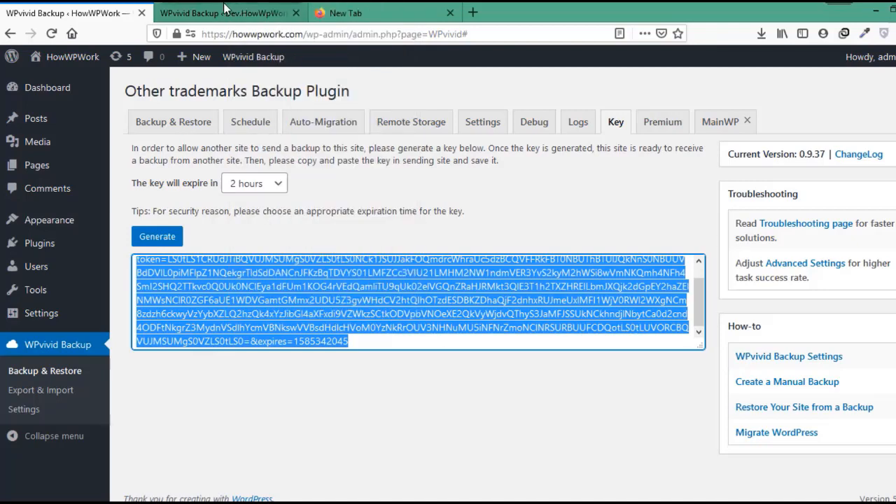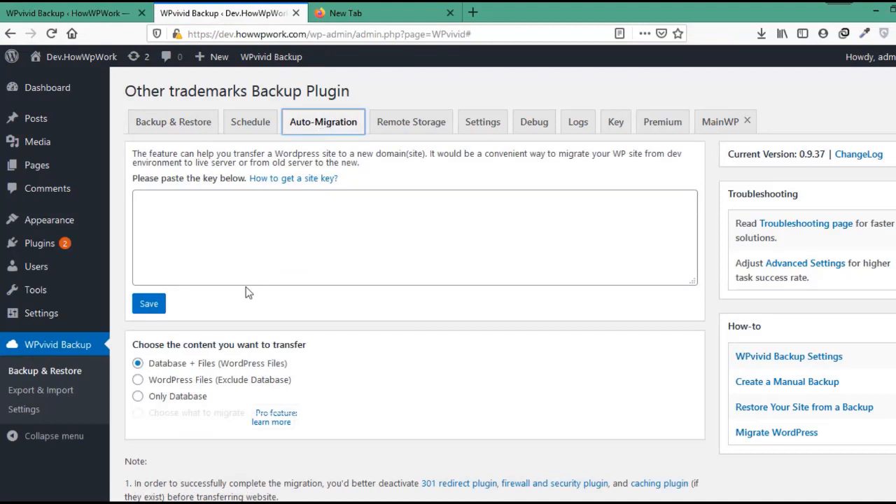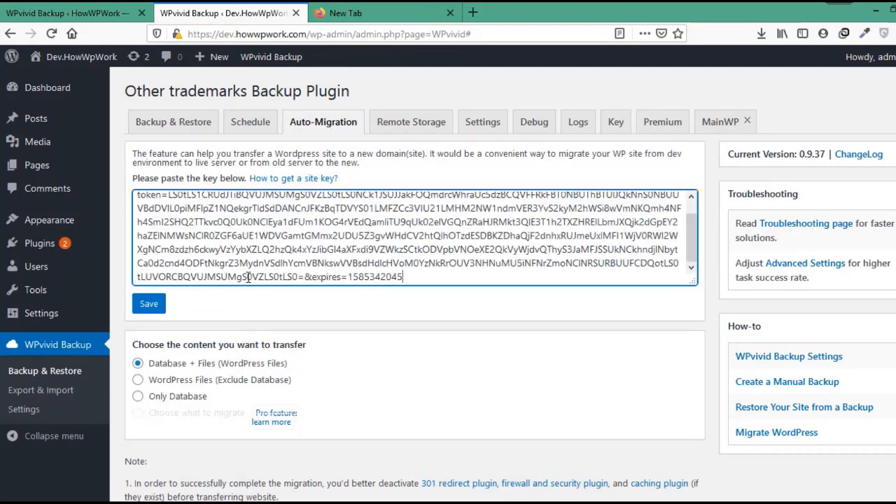After key generation, we will copy it and go to the website that we want to migrate, which in our case is dev.howwpwork.com. Here we will go to the wp-vbit backup plugin by clicking on it, open the Auto Migration tab, paste the key that we have recently copied, and click on the Save button.